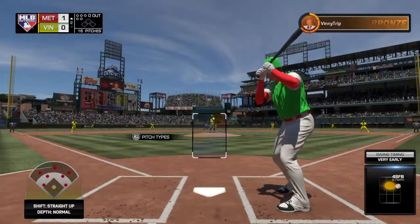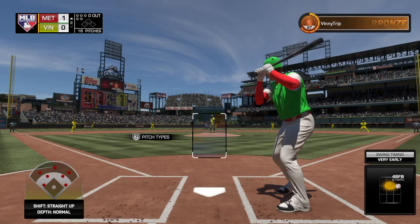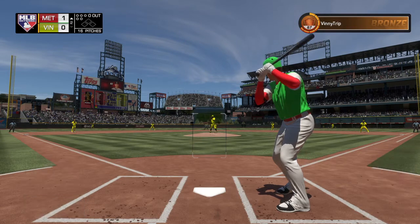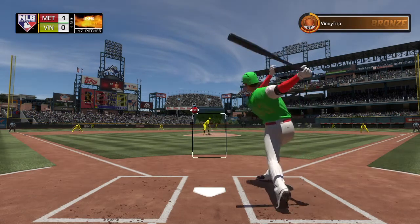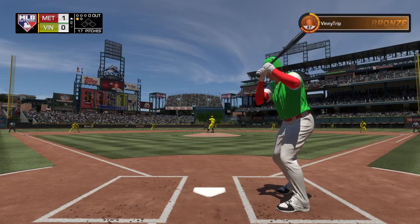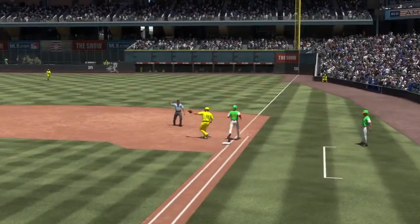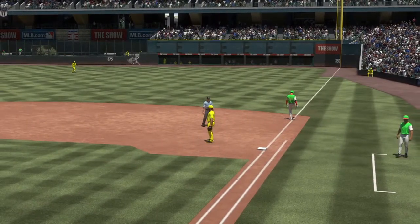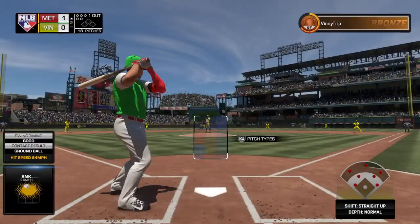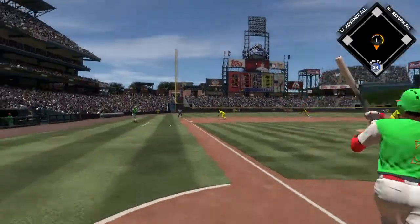Standing in, Greg Bird. He'll lead it off here to begin the second — first baseman Greg Bird. First pitch coming — swung on and missed, outclassed by that fastball for a strike. I think his eyes lit up seeing that pitch at his eye level. If you've got a good fastball, that location can be really effective. It looks so tempting to the hitter, but making contact on that pitch can be very tough. And it's grounded foul.